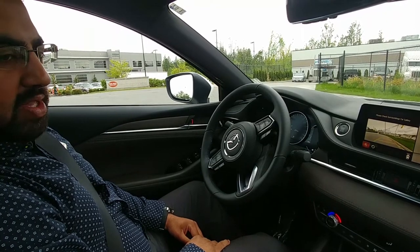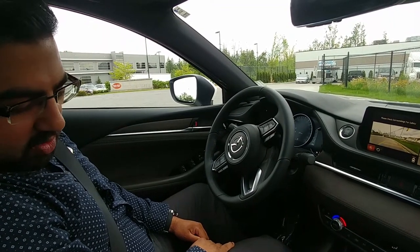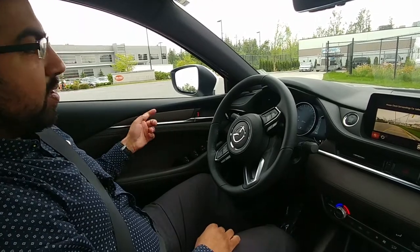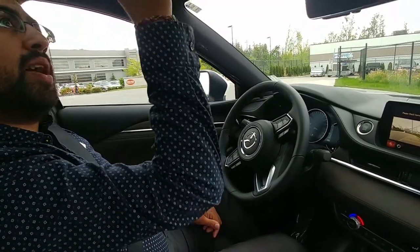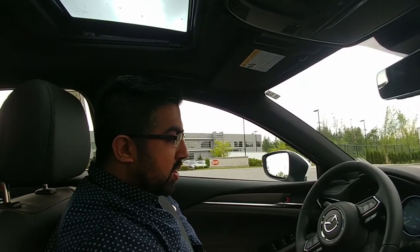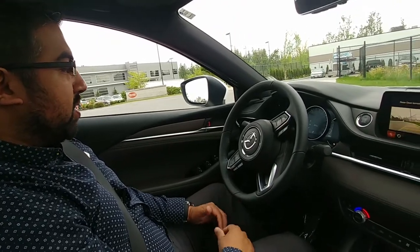The 2018 Mazda 6 Signature model we're sitting in right now has Nappa leather, suede, and Sen wood trim, which definitely makes it look nice and classy. It has a black interior roof all the way around as well. This is the Signature model — the top of the line — so you have all the bells and whistles.